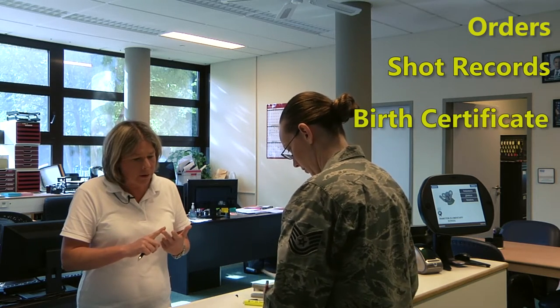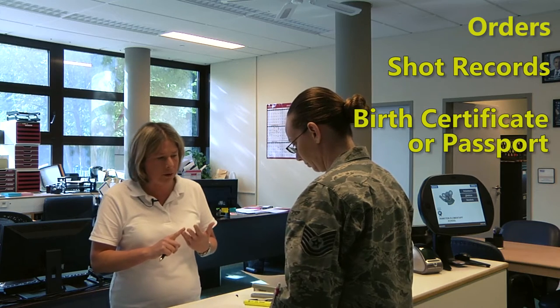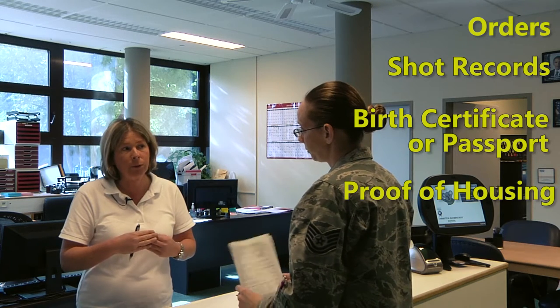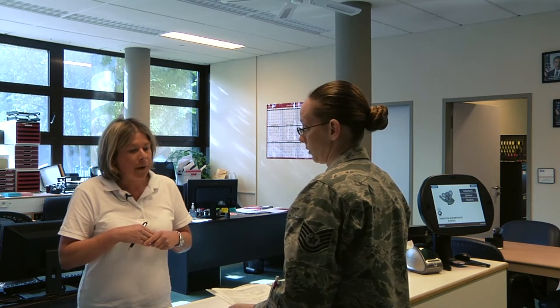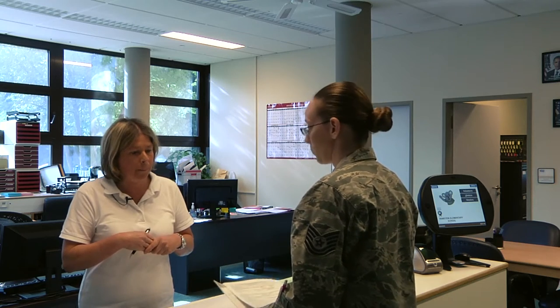We'll need a birth certificate or a copy of the passport. It looks like you have it all, and also I'll need a receipt for housing — either you're at TLF, TLF can provide a receipt for you, or your actual housing contract. Okay, what if I live on base? If you live on base we can look it up — we have a list to prove that. Perfect, because I live on base.